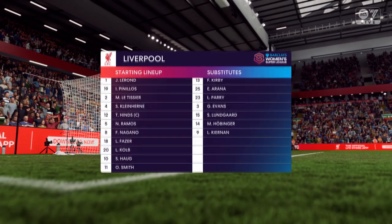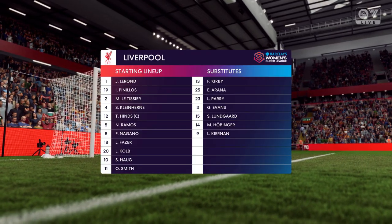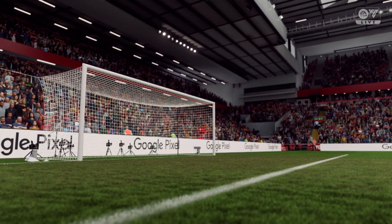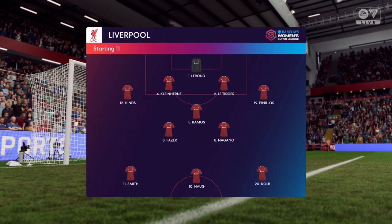So the starting line-up for Liverpool. It's a 4-3-3 with two out-and-out wingers, but they do vary their movement. They give width, but they also make diagonal runs infield when the ball's on the opposite flank. Their performances will be key today.